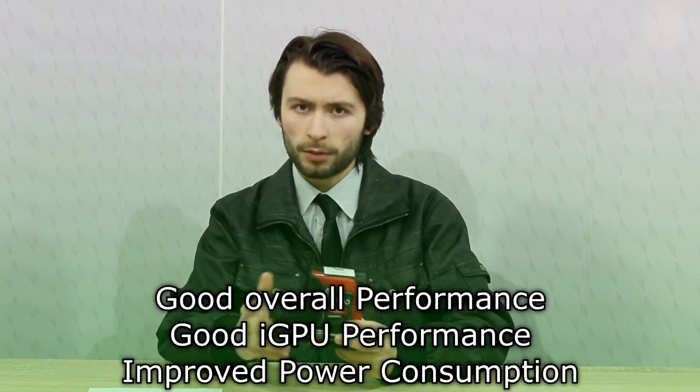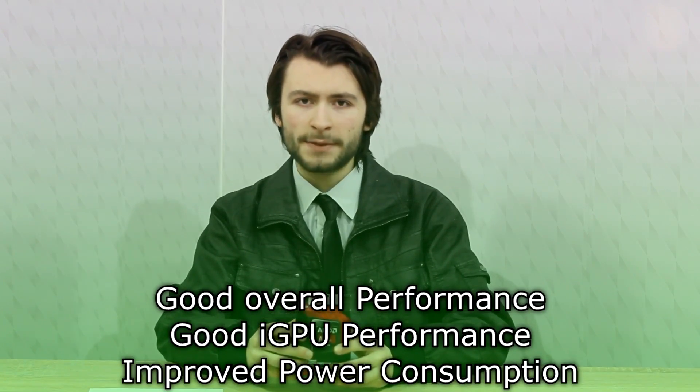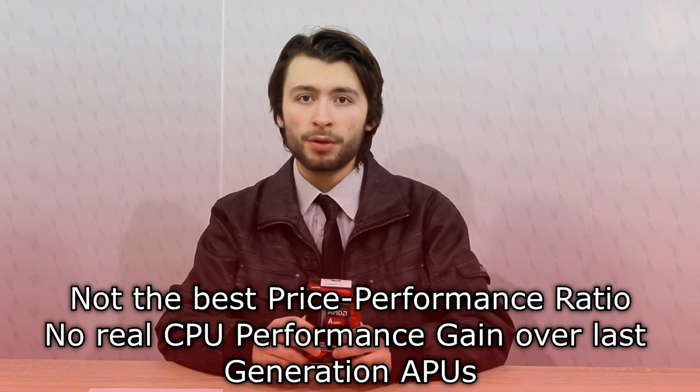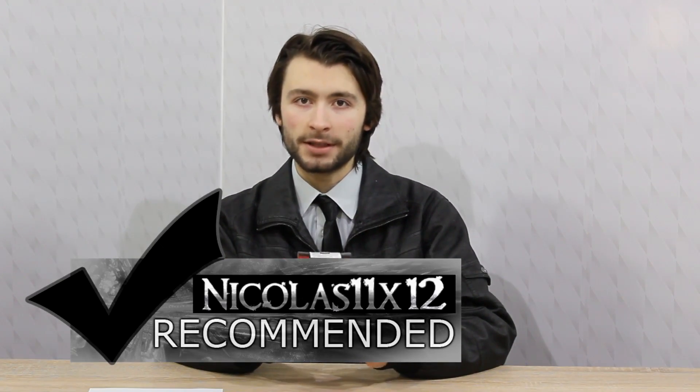In the end, it's an okay APU with not much improvement over the last generation, but the price at the time of this video is way too high. Pros are good overall performance, good iGPU performance, and improved power consumption. As for the cons: not the best price-to-performance ratio and no real CPU performance gain over the last generation of APUs. But still, when only looking at performance and not price, I definitely recommend this A10-7850K APU. Thanks for watching — don't forget to subscribe and visit Nicholas11x4techx.com to see videos there earlier than on YouTube.